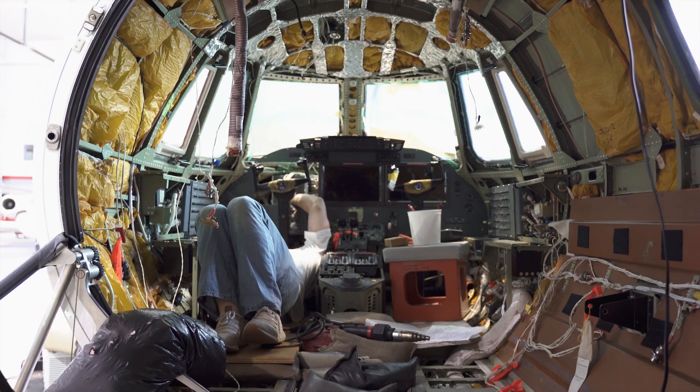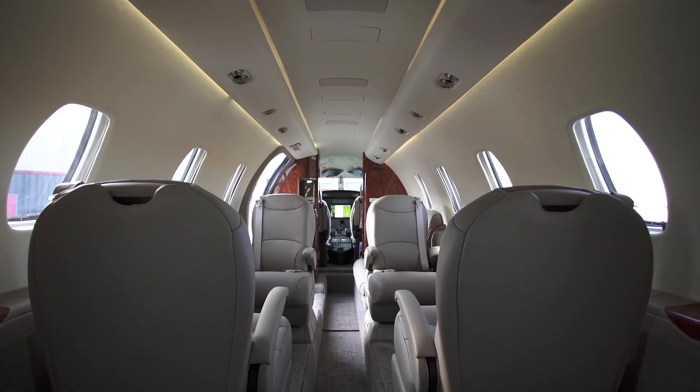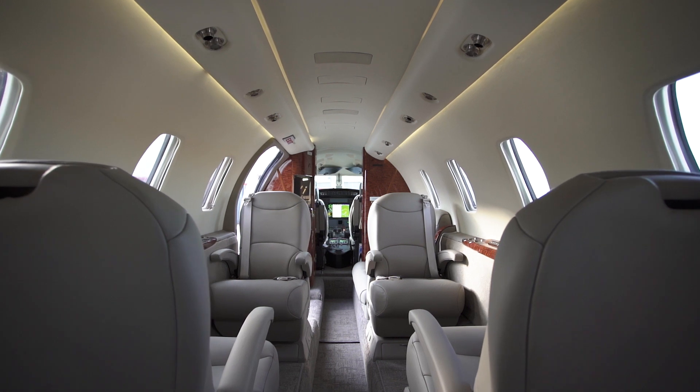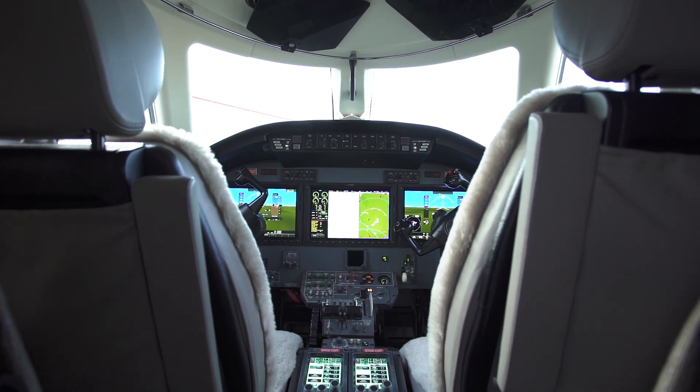I imagined our interior shop — seats, carpet, sidewalls, full interior, beautiful — waiting like a pit crew for us to get out of their way to bring everything into the aircraft. So everybody was working together because it's a tough schedule with all the departments working. The guys worked together and we worked around it.